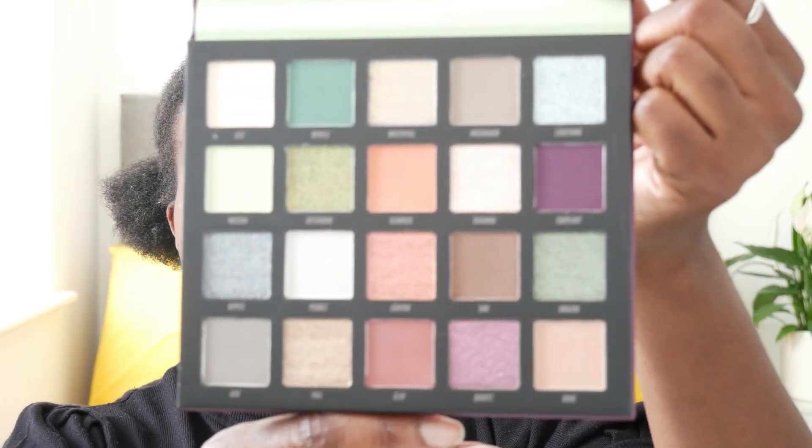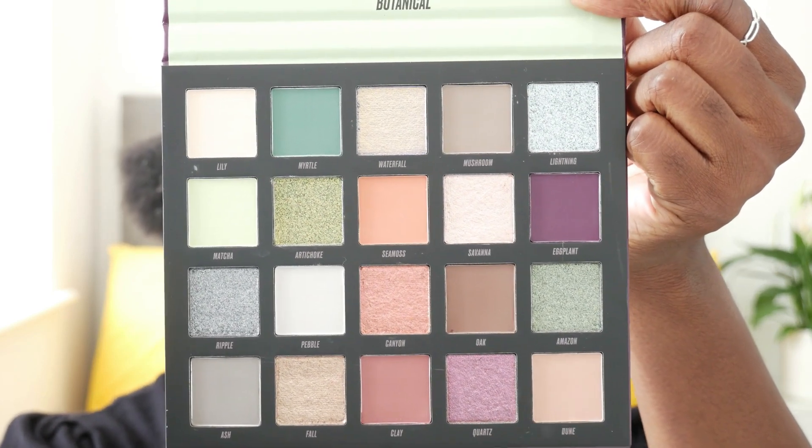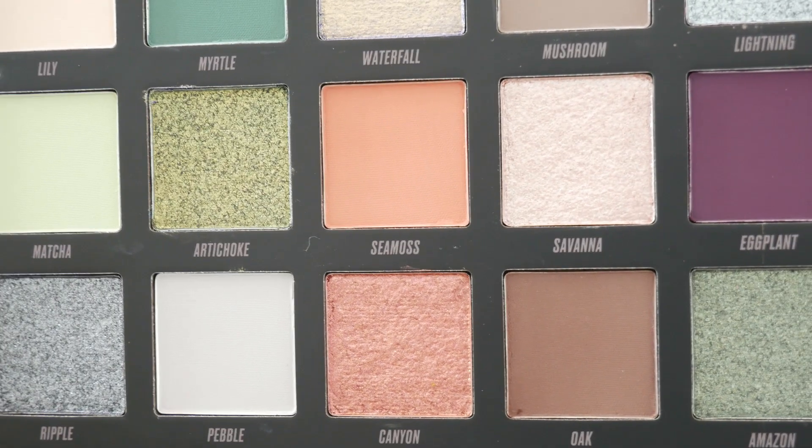I like to do one look on each eye to hopefully demonstrate some of the versatility within the palette. Excuse my lighting situation — I film with natural light and suddenly in England the sun wants to be the star of the show. I'm going to avoid the purple shade because I'm a bit of a magpie for purple. There's a little quadrant of shades I think might make a really good look: Sea Moss, Savannah, Canyon, and Oak.